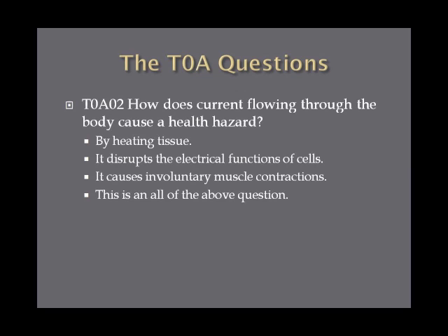How does current flowing through the body cause a health hazard? On the exam, there are three correct answers, so this is an all-of-the-above type question. The answers are: by heating tissue, it disrupts the electrical functions of cells, and it causes involuntary muscle contractions. That's what electrocution is — heating tissue, disrupting electrical cell functions, and causing involuntary muscle contractions.